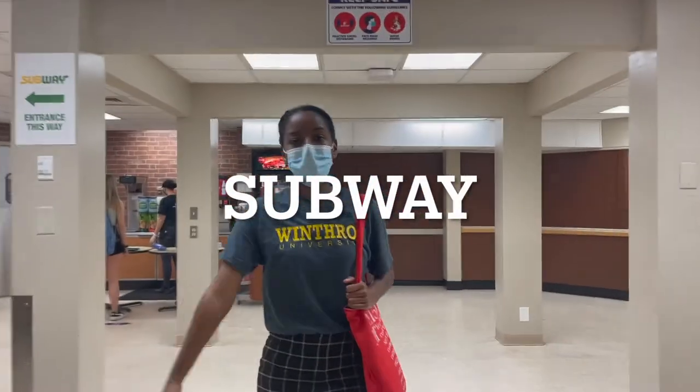So we've made our way to Subway, and here you can get customized sandwiches and flatbreads as well. And then on your birthday and during happy hour, you can also get a free cookie with your purchase.